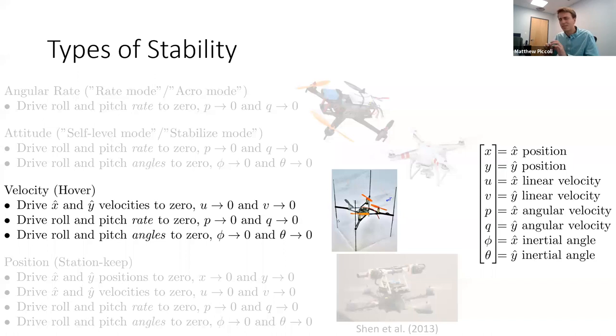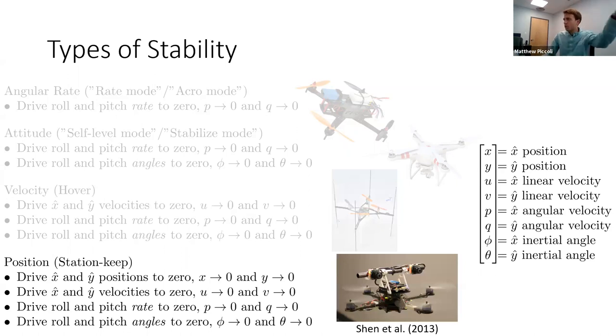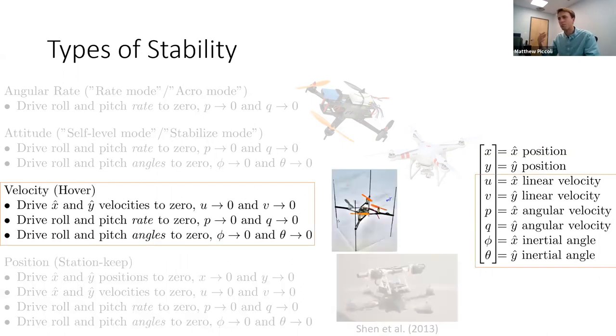Third is velocity stability: driving x and y velocities to zero as well as rates and angles. It's not very common because it only gets you halfway there — better than attitude stability but not the ultimate goal. The vehicle I built exhibits velocity stability. Fourth is position stability: the drone tries to return to a set position, normally done with GPS, or with stereo cameras as in this drone built by Frank Shen in VJ's lab.